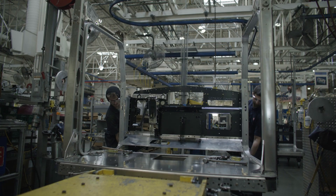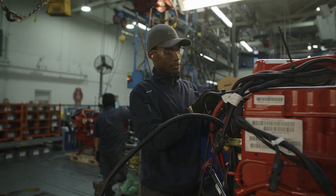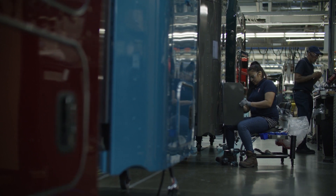I'm Scott Smith, plant manager of Kenworth Renton. I've been with the company for 33 years. What makes a great day at Kenworth is making all of our objectives for the day, getting the number of trucks offline that we're targeting, making our deliveries, and then sending everybody home safe.